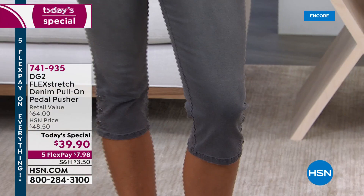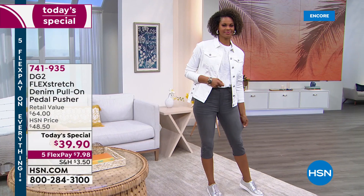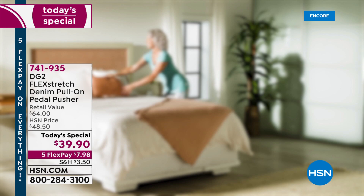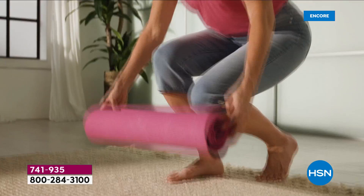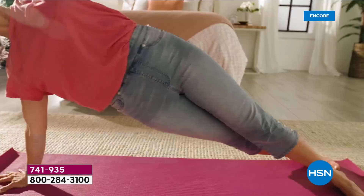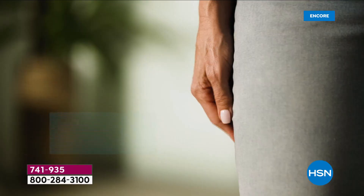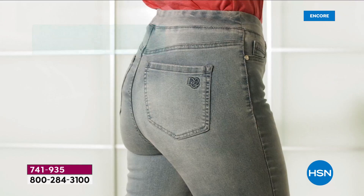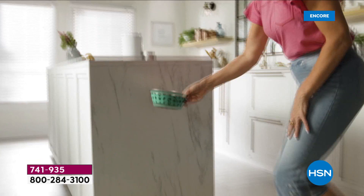The pedal pusher is back for 2021 — the perfect length, not too short, not too long, covering the knees while keeping you comfortable. It's made in beautiful soft high-performance flex stretch denim, one of the number one best-selling fabrics, with the most spandex of all her fabrics so you can move and bend. It pulls on with a nice stretch waistband, faux pockets on the front, and real pockets on the back.